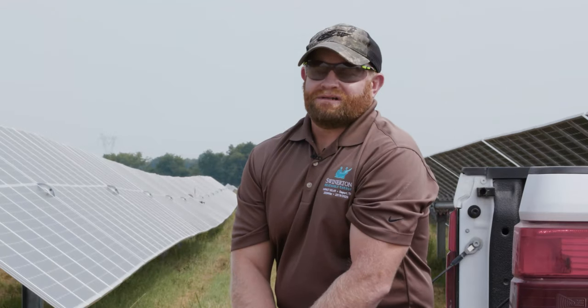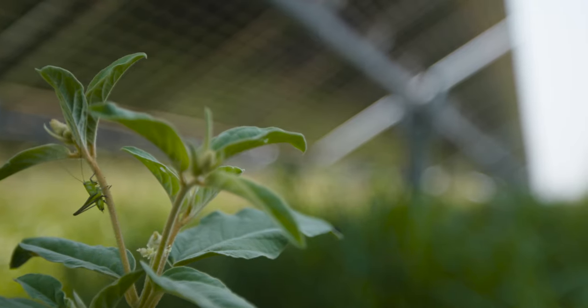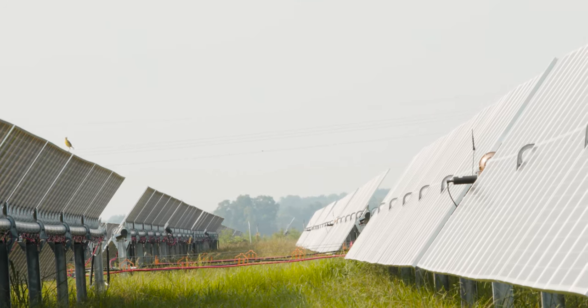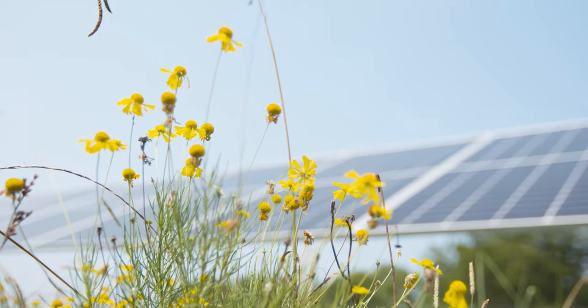The industry in general is very conscious of the environment. LightSource BP goes the extra mile to make sure the animals out here are well taken care of. They put bat boxes and different kinds of vegetation out here that's going to help with the population. That's been a really huge breath of fresh air.